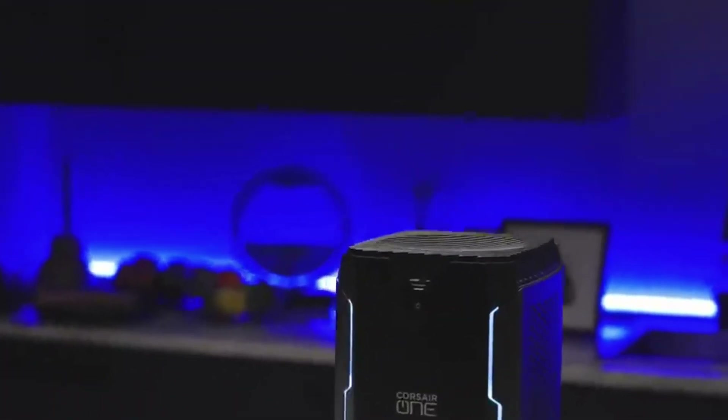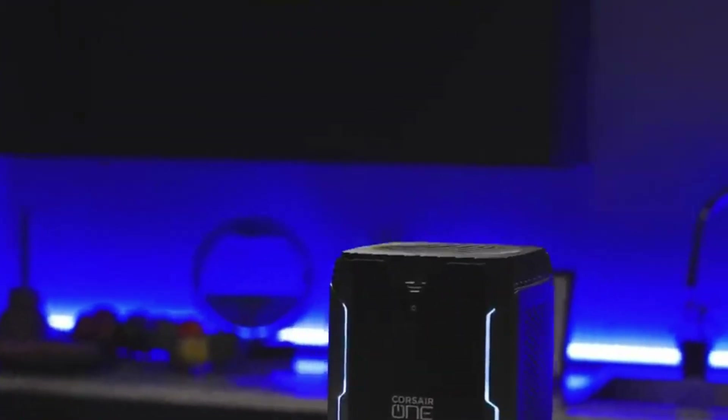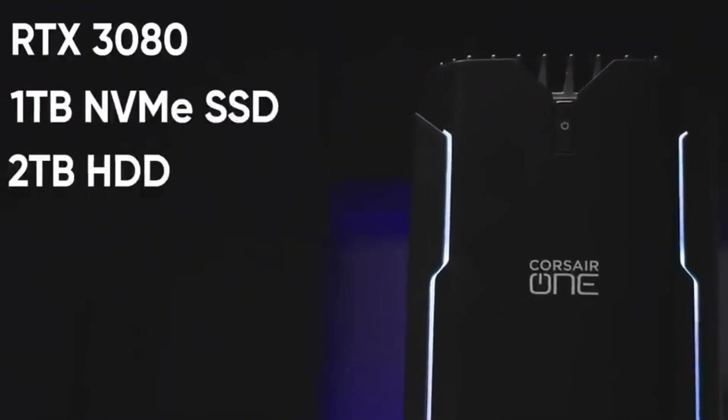The One i200 is likely to be a bit overkill for the average user given its high-end internal components and steep entry price. Still, if you're looking for a high-end PC for resource-intensive content creation tasks or 4K gaming, this is an excellent pick. The remarkably compact design does mean that cracking open the chassis to upgrade components is tricky, though not entirely impossible. Thankfully, the hardware on offer means the Corsair One i300 should serve you for years to come.